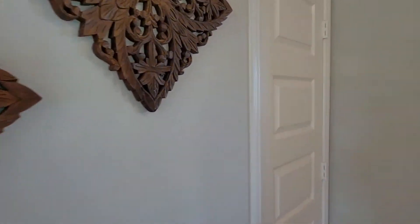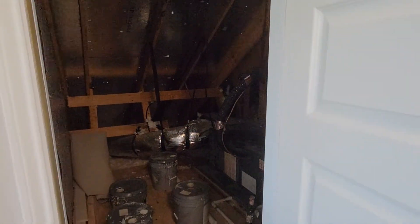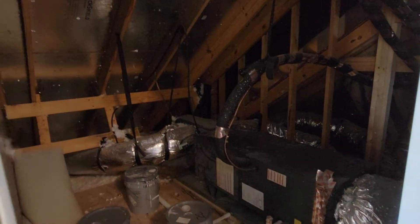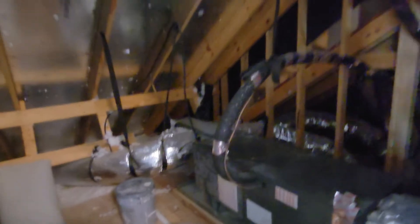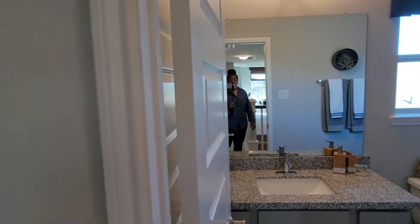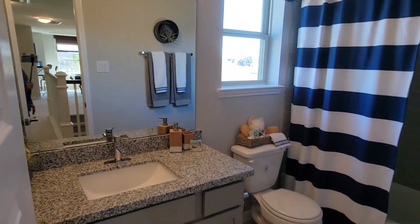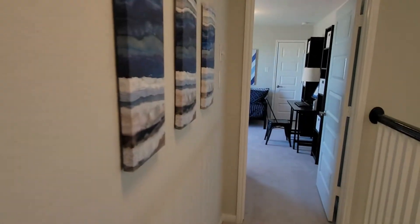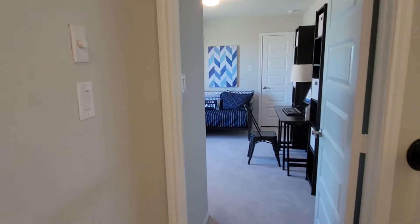In our two-story homes we always provide access to the attic space. We have the AC system and the tankless water heater here. Then we have another bathroom and another bedroom.